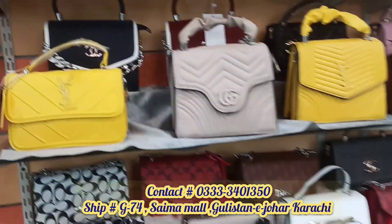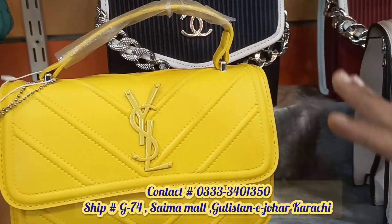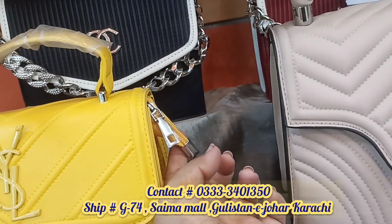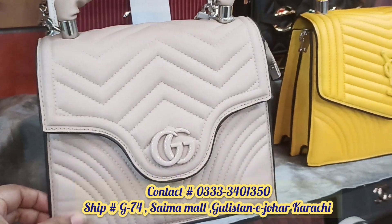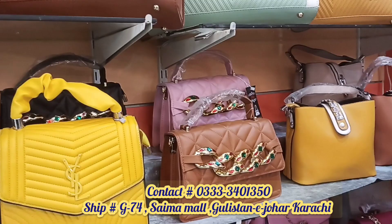There is 55% off on some items here. You can also get 10 to 15% off on lace options. The same style is available in imported leather as well.